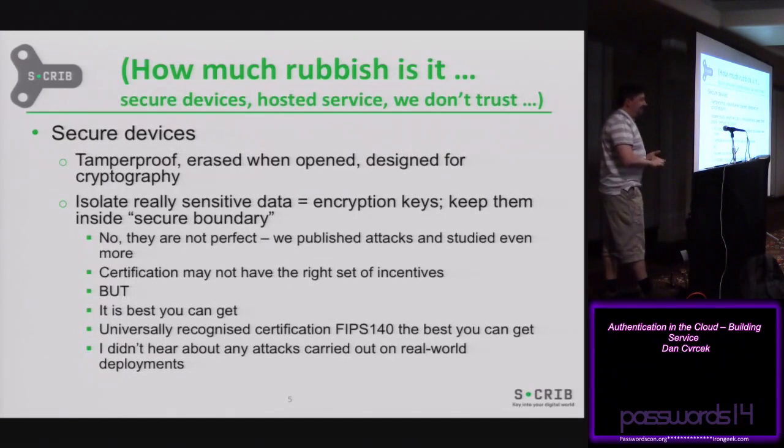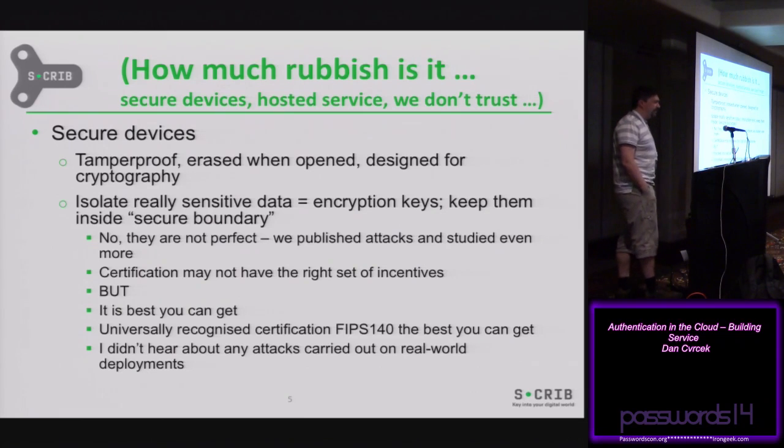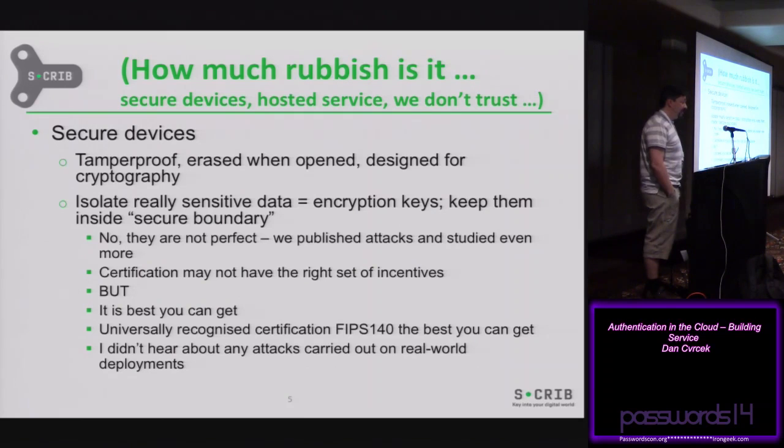I've been talking about secure devices and service in the cloud, and the next thing you'll probably say is, well, I don't really trust it much. So let me say what I mean by those terms. Secure devices are tamper-proof devices — fairly expensive, specialized kit. When you try to open it, it will erase everything inside. They get certifications through worldwide programs called FIPS 140-2. I don't say it's perfect, but it's probably the best we can do at the moment. What the devices do is that if you put something inside, it will never leave the device without encryption. So if you put in a key, you can only export it as an encrypted key — so even if you leak that, nothing happens.